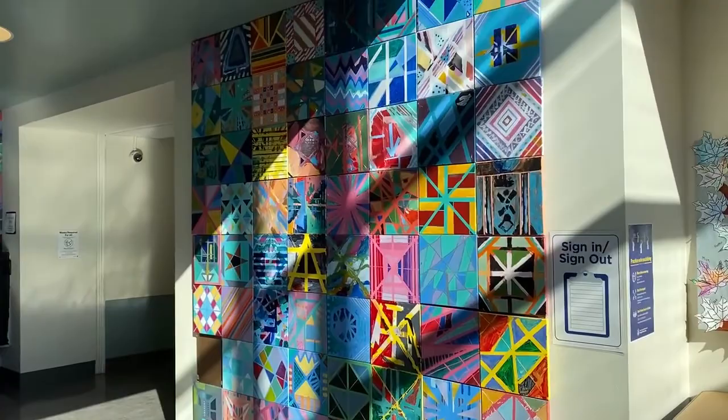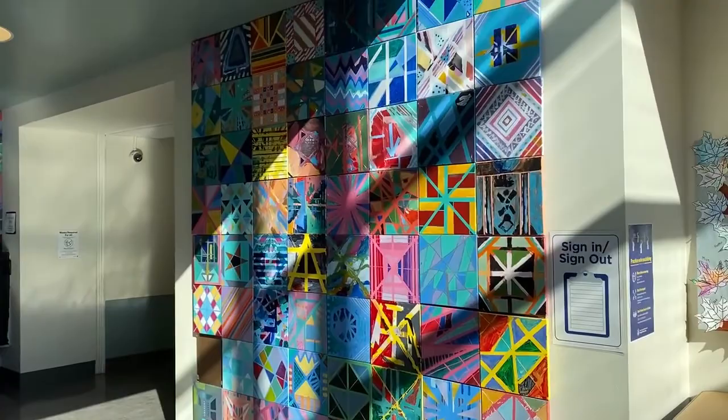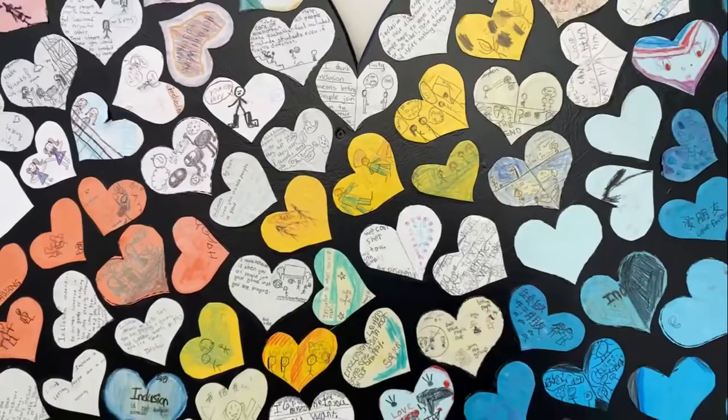There are some amazing collaborative art pieces at Jose Ortega Elementary. We have an artist in residence who works with students each year to create permanent pieces of artwork to grace our hallways.